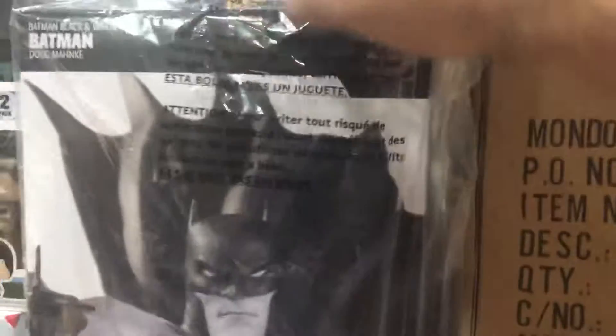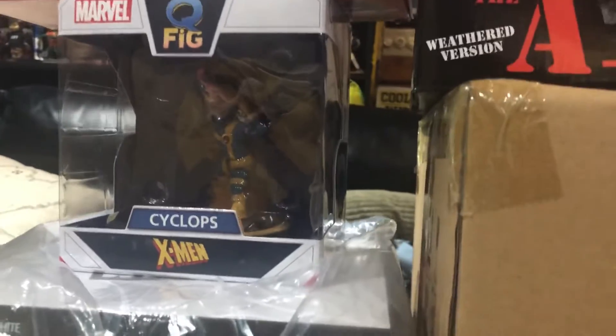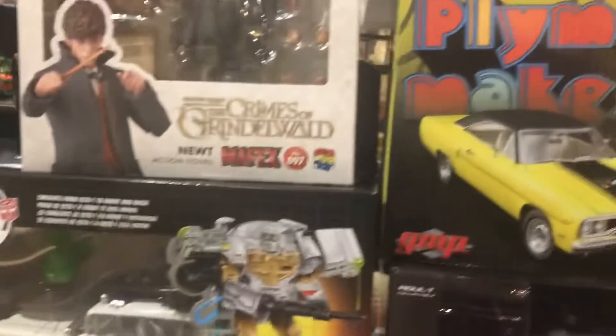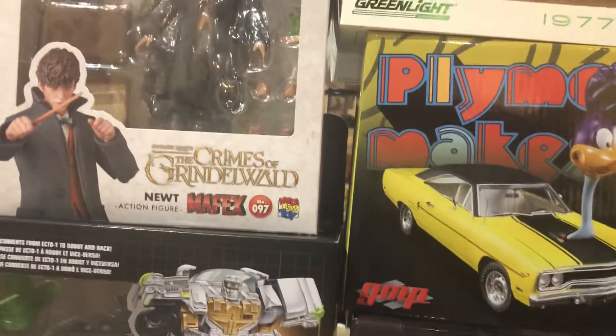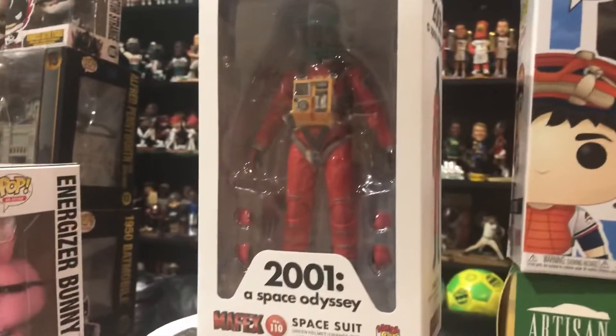Mankey. Cyclops Q-Fig. I got this pretty cool Ecto-1 Ghostbusters Transformer in this vintage style packaging. Crimes of Grindelwald — Newt figure here. And I got a Mafex 2001: A Space Odyssey Space Suit Astronaut.